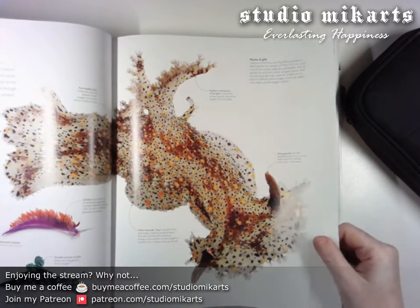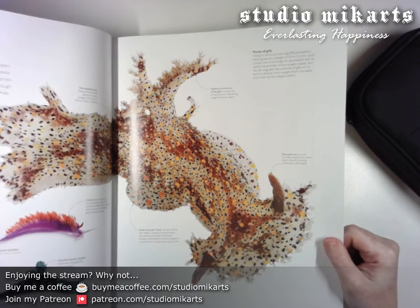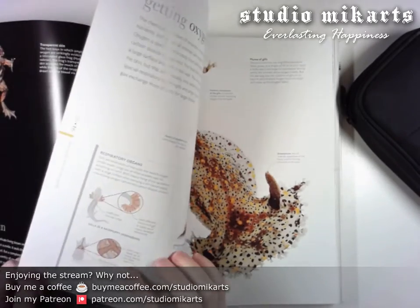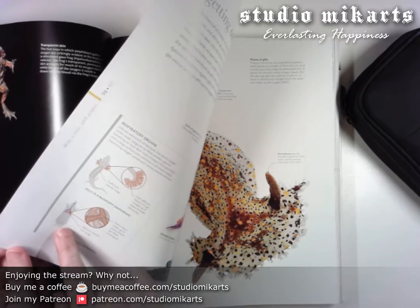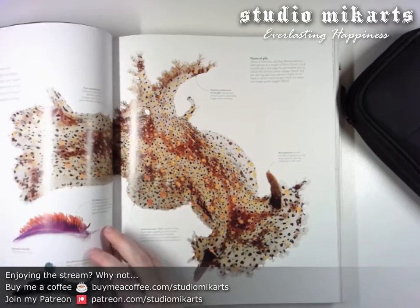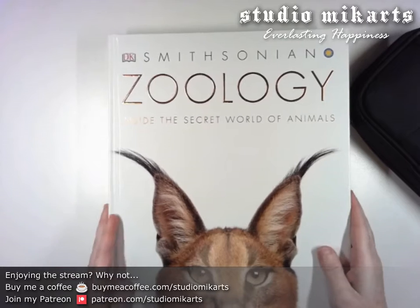There's no rats in here. This is just a little diagram of how lungs work, and they're using a rat as an example. Well, I guess it is zoology and not animal encyclopedia. But the pictures are bigger — that's why I wanted to try it.